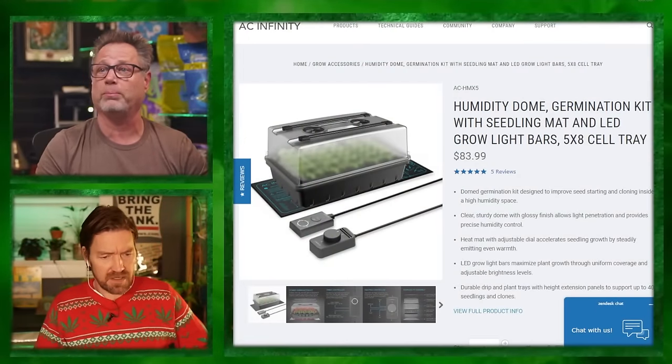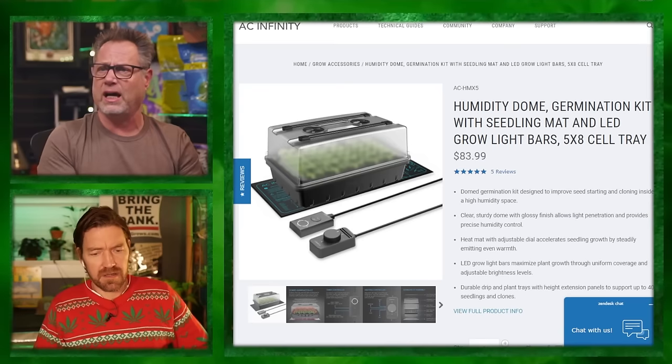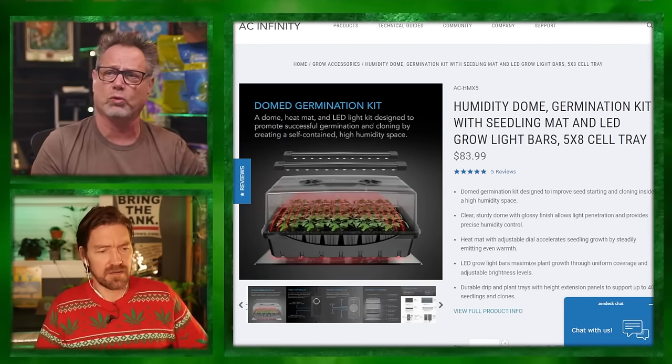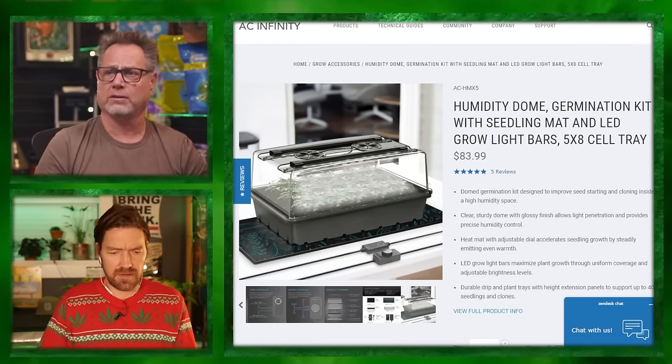This is regarding the AC Infinity clone kit. I actually went and purchased one — pretty badass for $84. It's got lights, a clone dome, a heat mat, and a controller. The lights are dimmable and they have a built-in timer with a button — you just push one button for 18-hour vegetative cycle and you're good. You've got to have a good heat mat.